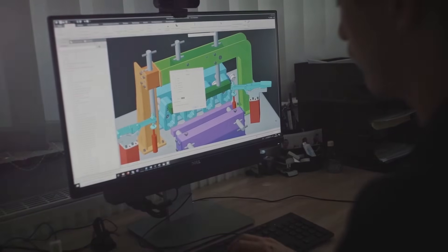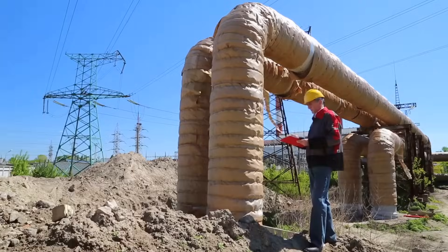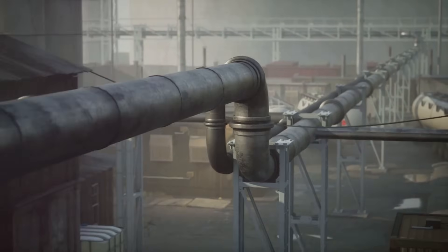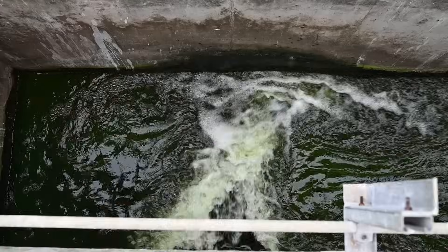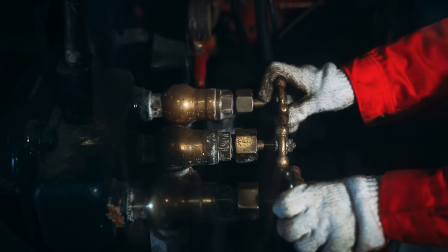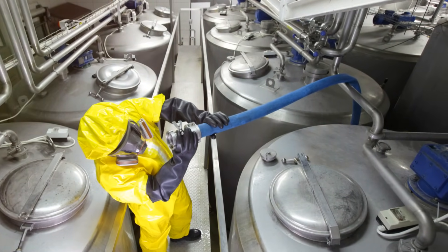Engineers create a 3D model using specialised software. The software simulates various loads and forces, considering thermal expansion and contraction and the weight of pipes, fluids and insulation. This identifies high stress areas needing support, preventing potential issues during operation — essential for safety, regulatory compliance, and avoiding costly downtime and repairs.